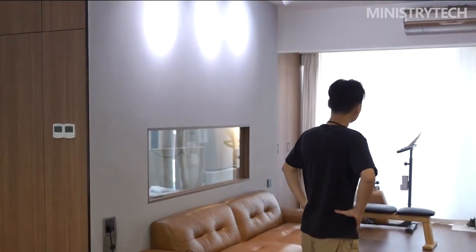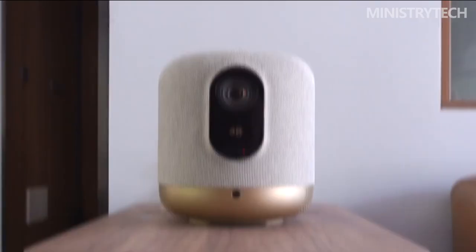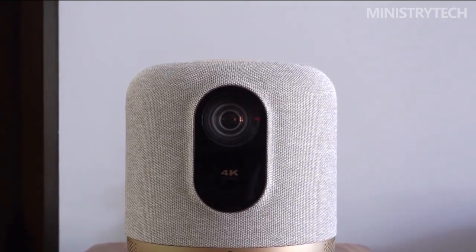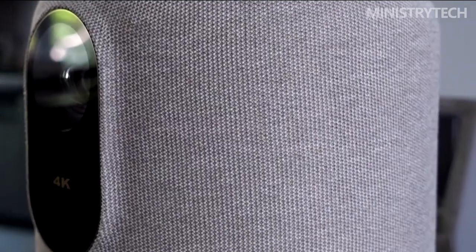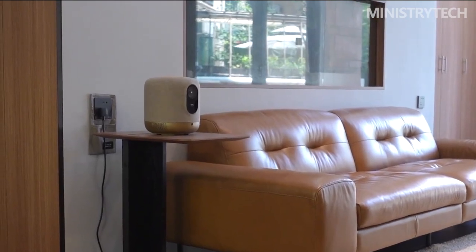Despite being a Chinese firm that produces projectors since 2016, Fengmi is still relatively unknown in the European market. With several laser-like models that have been universally praised by customers, Fengmi has established a strong name. I was strongly considering purchasing the Fengmi C2, but ultimately decided to go with the Xiaomi Laser Cinema 2, because I didn't want to pay more than €2000 for another projector of this kind.